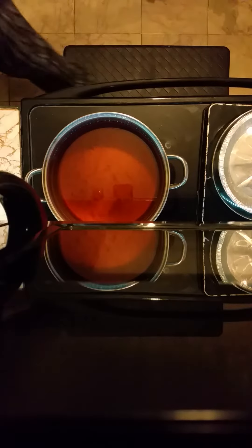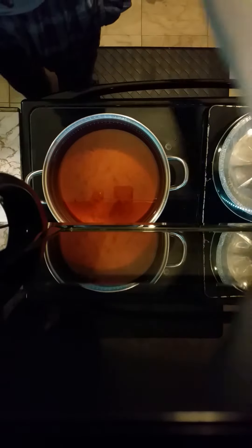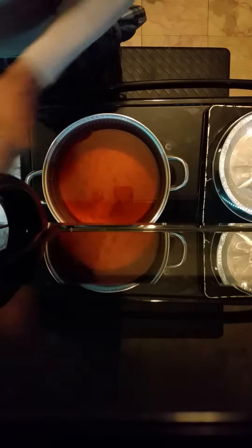Chicken fried ribs. Most of the time I make this, I use country style short ribs. But since I went to the restaurant depot, I can use baby backs.